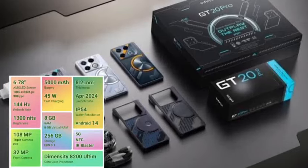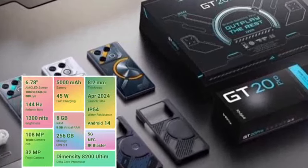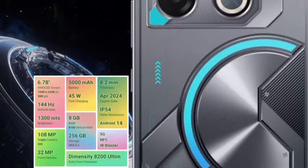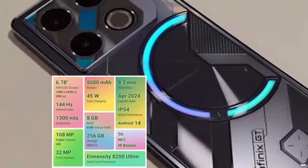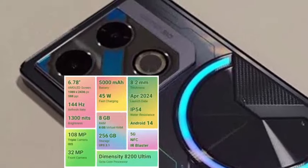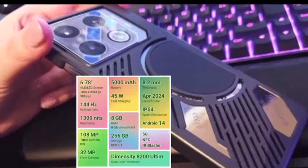Now let's talk about the Infinix GT20 Pro. We have a 6.7 inches AMOLED display with 144Hz refresh rate for a smooth user and gaming experience. The camera has a 108MP primary camera, 2MP depth sensor, and 2MP macro sensor. You can shoot 4K video at 60fps.